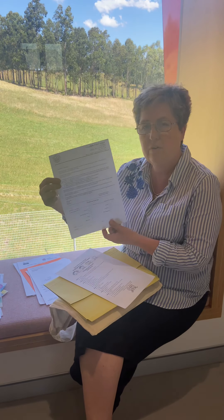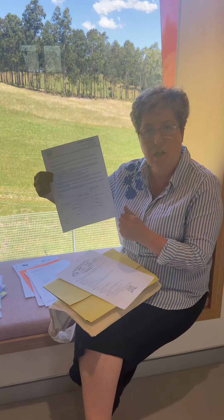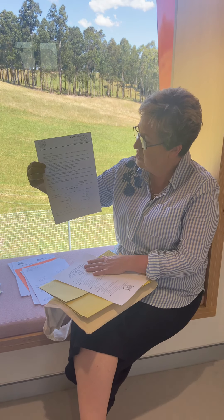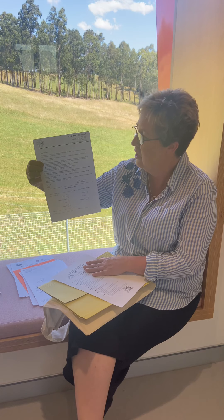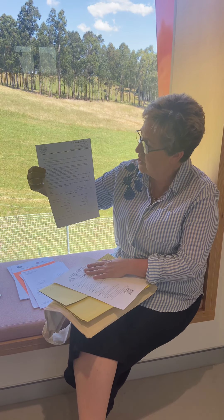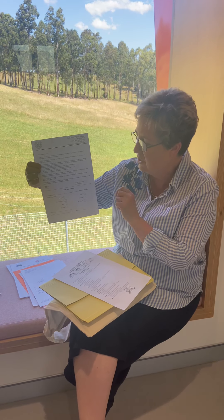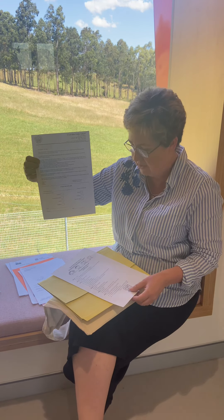We also have a form that we would like returned — this is our scripture form. Scripture is a mandatory part of education in public schools, so if you can tick which option you would like, and provide your name and signature.